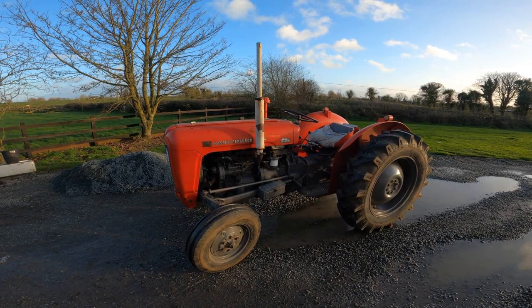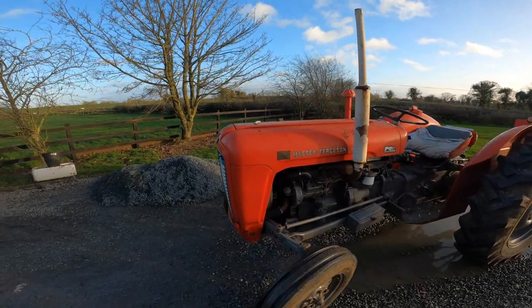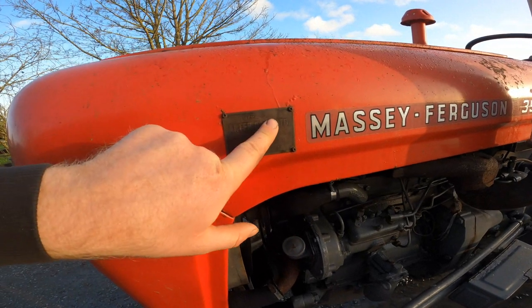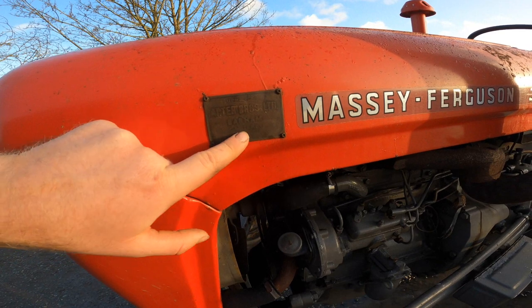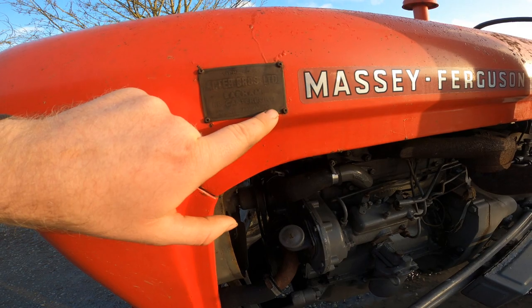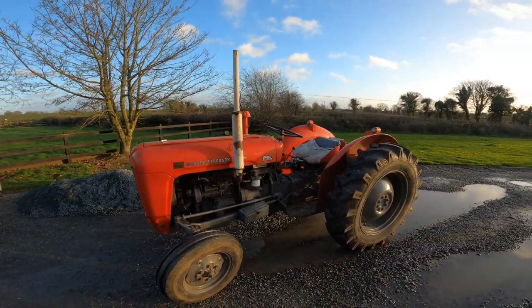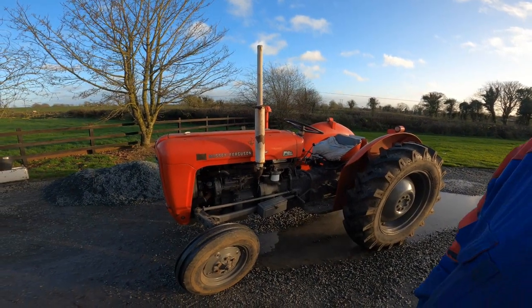It was sold originally in Canterbury. There's a name tag on the bonnet — and that's not the original bonnet — it reads 'Supplied by Arthur Bros Limited, Barham, North Canterbury, phone number Barham 339.' I was very young when that tractor came, not even six years of age, because it was bought in the springtime in 1976.